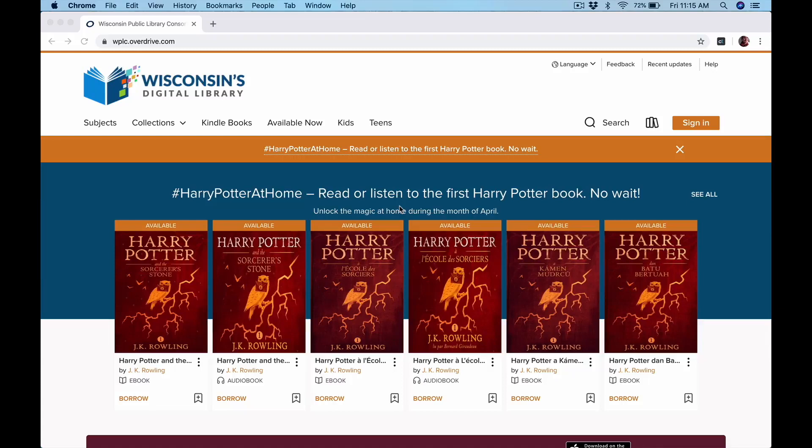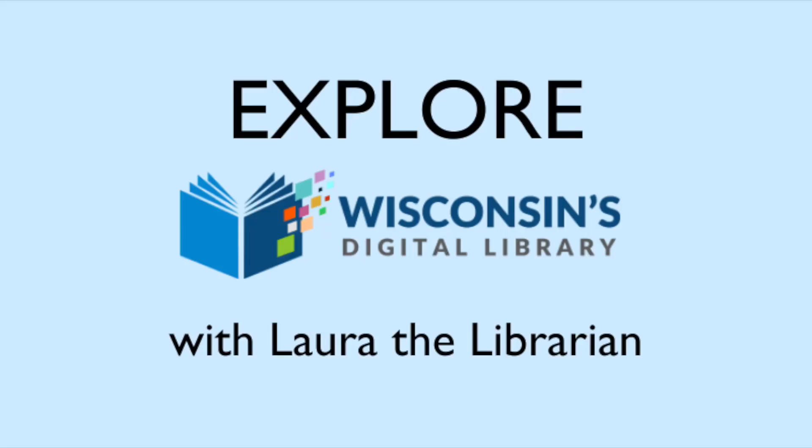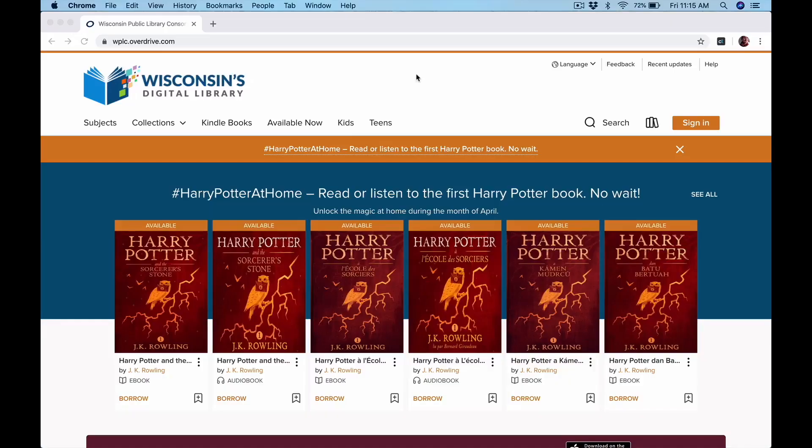Hey everybody, we are going to take a look at how to use Wisconsin's Digital Library today. This is how you can access it from your computer. Your URL is right here at the top: wplc.overdrive.com. That stands for Wisconsin Public Library Consortium, which is the group that brings you the digital library, which is this website you see right here.